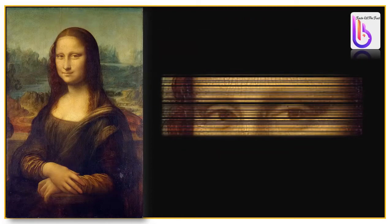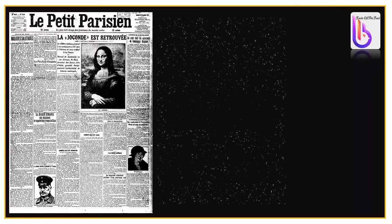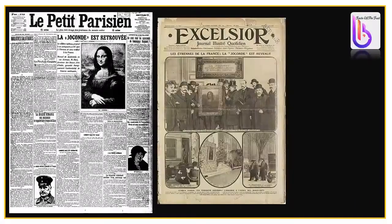Have you ever noticed that Mona Lisa has no eyebrows? One theory suggests that a craftsman made a mistake while restoring the painting and accidentally erased her eyebrows. Another version suggests that da Vinci never finished this painting, as he died before completing it.